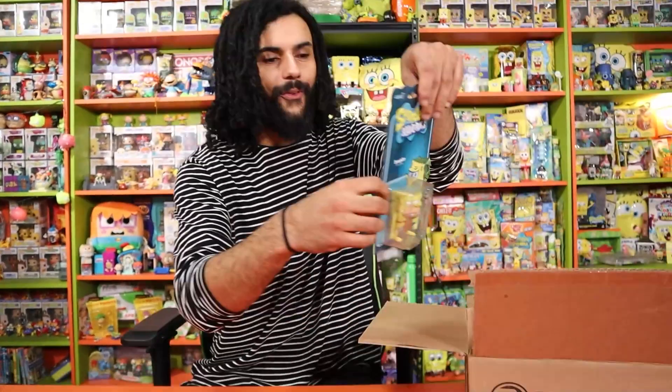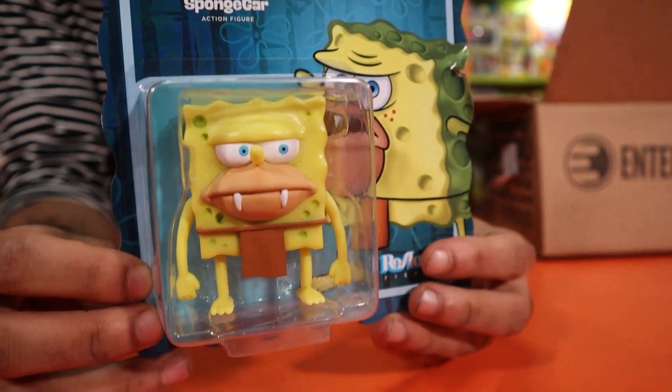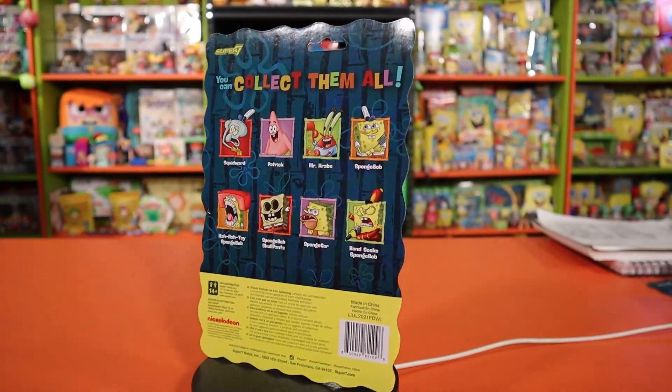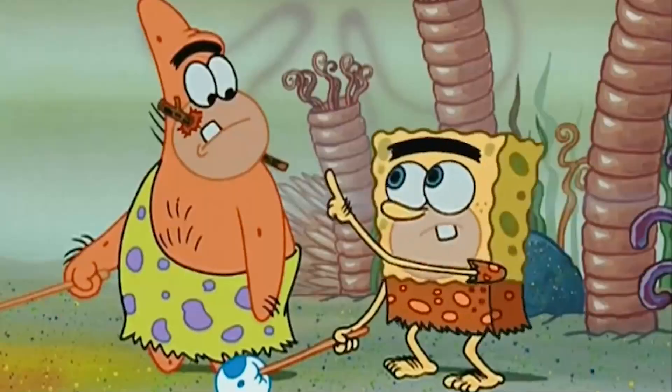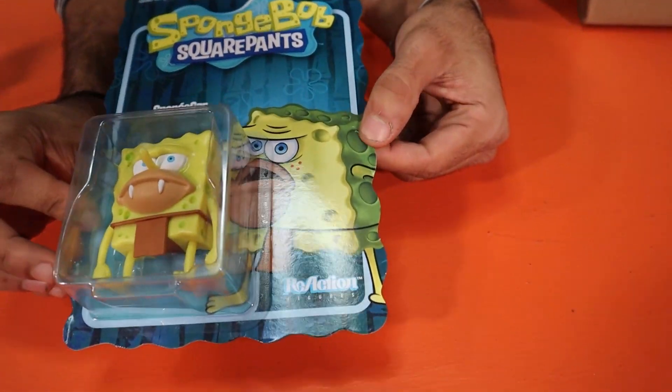Next up we got Sponge Gar. For the longest time I thought Sponge Gar and the episode SB-129 were the same character, but Sponge Gar is actually different. There's Sponge Gar from the old episode where SpongeBob goes back to the past, but there's also another prehistoric episode where he has one tooth and a unibrow - that's a different version. They're different timelines but look so similar. We got a little damage on this one from shipping, but it's okay.